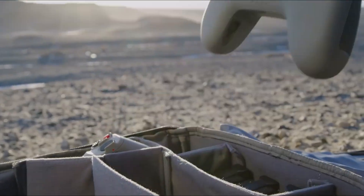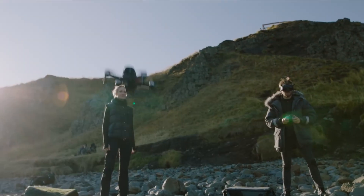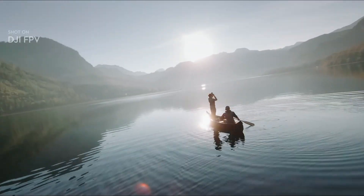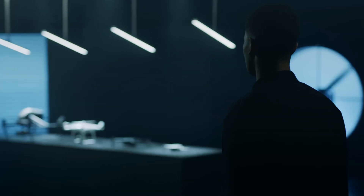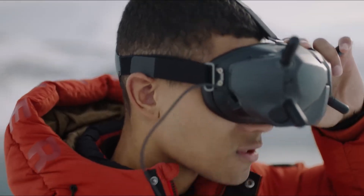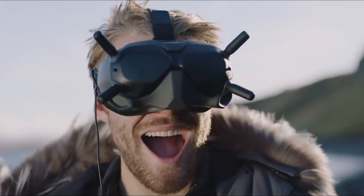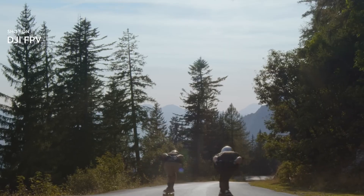So, is the DJI FPV2 worth it? If you love the adrenaline of FPV flying or want to capture fast, cinematic footage with ease, this drone checks all the boxes. From its blazing speed and improved flight modes to the upgraded camera and immersive goggles, it's clear that DJI built this with serious flyers in mind. What makes it even more exciting is how accessible it is, offering top-tier performance while still being safe and manageable for those just starting out. The enhanced safety features and strong build give you confidence, whether you're weaving through obstacles or flying at full throttle.